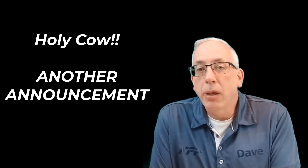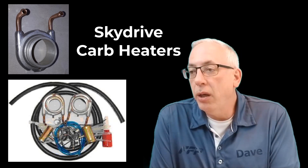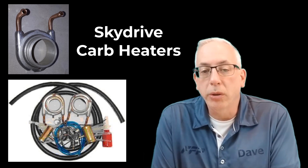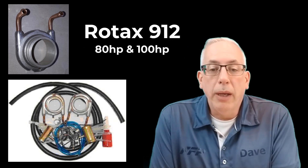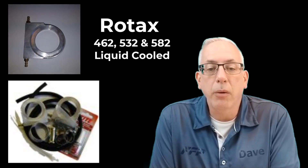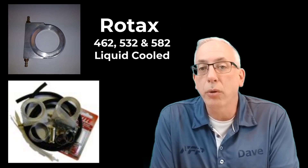The second exciting announcement is that Fisher Flying Products has purchased the coolant-based carburetor ice prevention systems from SkyDrive in the United Kingdom. We'll be manufacturing two models of these ice prevention systems here in Canada for sale around the world under the new name CozyCarb. There's a model designed for the Rotax 912S and ULS — the 80 and 100 horsepower four-stroke Rotax engines — and there's a model designed around the 462, 532, and 582 two-stroke liquid-cooled engines.